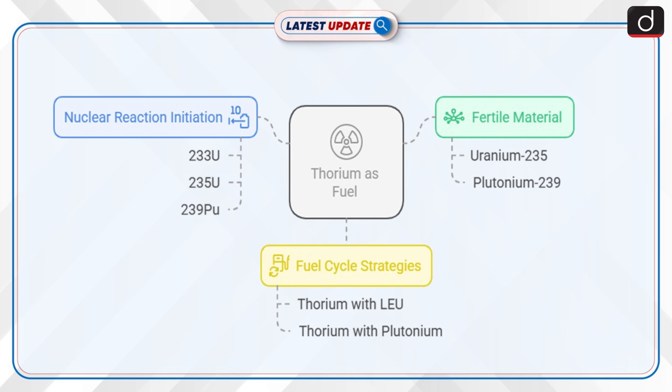A thorium-based nuclear reactor uses thorium-232 as a primary fuel instead of uranium-235 or plutonium-239. Thorium is not a fissile material but a fertile material, meaning it requires pairing with uranium-235 or plutonium-239 to be used as nuclear fuel. To initiate and sustain the nuclear reaction, thorium must be used along with fissile material such as U-233, U-235, or Pu-239.